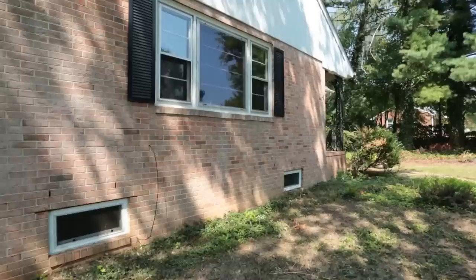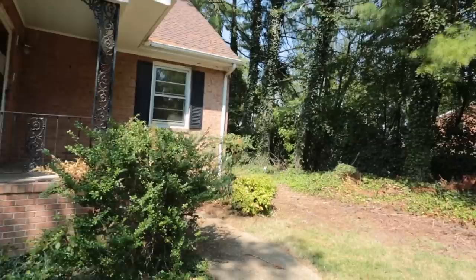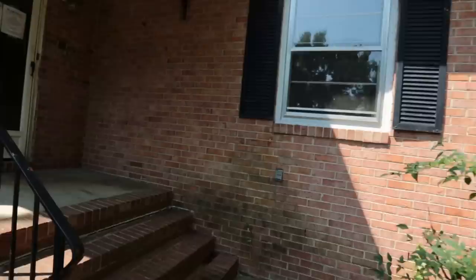This home is a handywoman special — it needs considerable updating. It is probably habitable; however, there are a lot of things that a new buyer in this price range is definitely going to want to do, and I'll point this out as we go through.